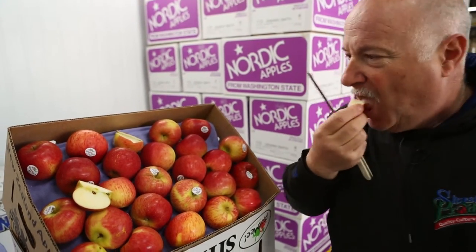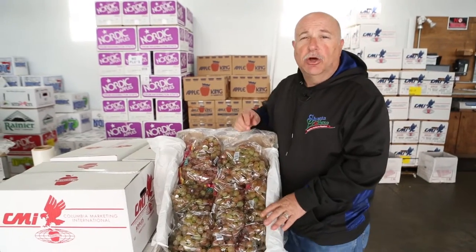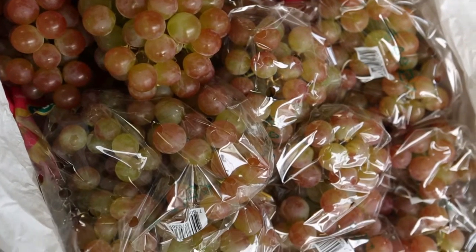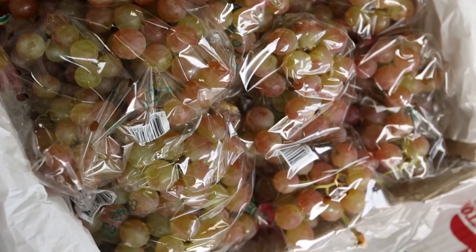Now I'm going to take you over to one of my favorite fruits coming out of Chile — muscat seedless grapes. Let's go take a look at them. The second item I wanted to show you is one of my favorite pieces of fruit.